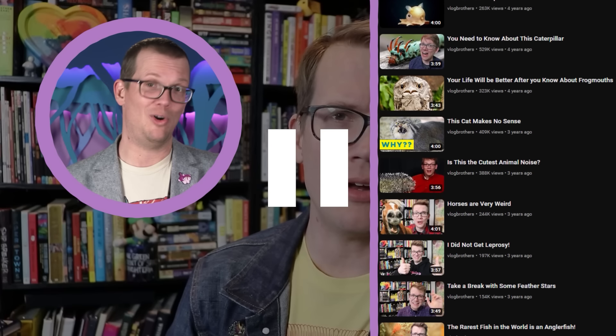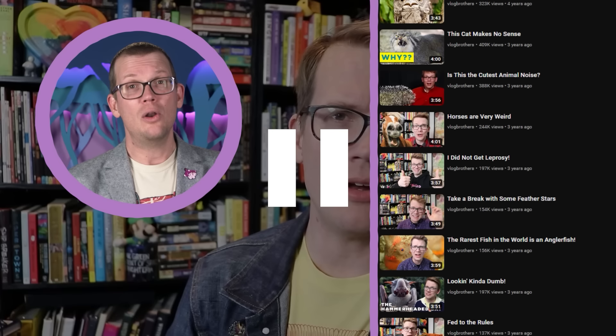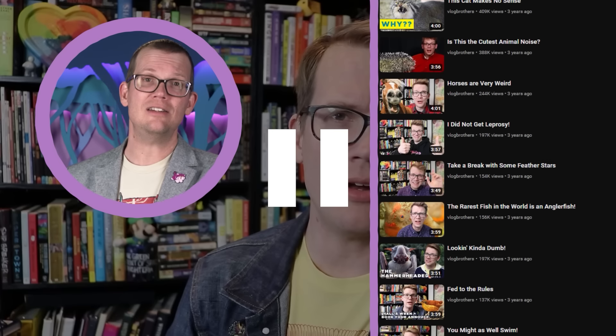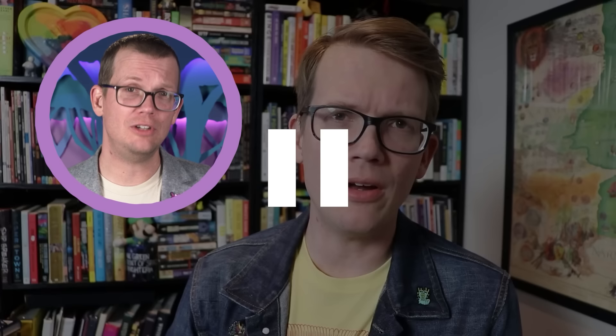That means correcting stuff I got wrong the first time, updating information that's gone out of date, and adding new material that did not fit in the old four-minute video. And if you didn't get a chance to get the original pin set the first time around, now you can — stick around for those details and extra bonus facts at the end of the video.